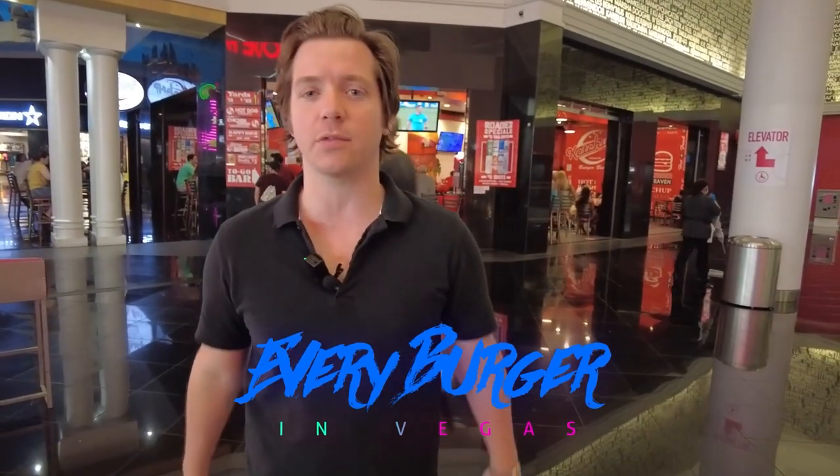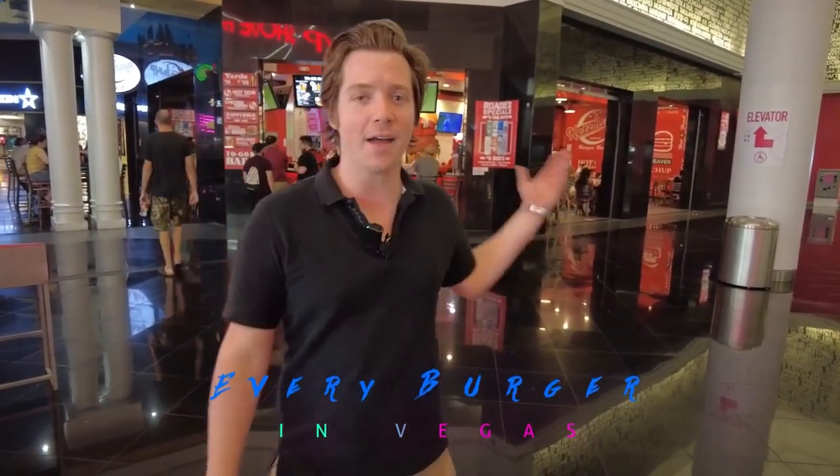Today on Every Burger in Vegas, we are going to Ketchup. I've walked by this thing dozens and dozens of times every time I go to Planet Hollywood, and I've never wanted to go inside. Well, today we're going inside. How are the burgers here? Why have we heard nothing about Ketchup? Let's find out today on Every Burger in Vegas.